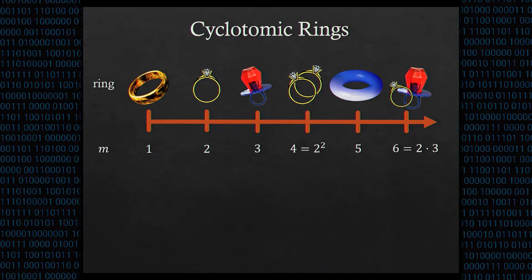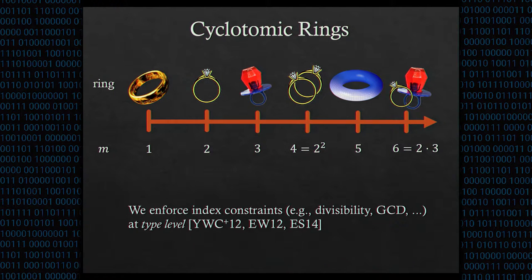Cyclotomic rings are defined by a cyclotomic index, meaning there's exactly one cyclotomic ring for every positive integer M. The ring operations are defined by the factorization of this index — for example, the ring for M=6 is, in some sense, the product of the M=2 and M=3 rings. Operations involving cyclotomic rings with different indices have constraints requiring, for example, one index to divide another, or one index to be the greatest common divisor of two others. With LOL, we're able to enforce these constraints at compile time to catch errors early and help with correct implementations.